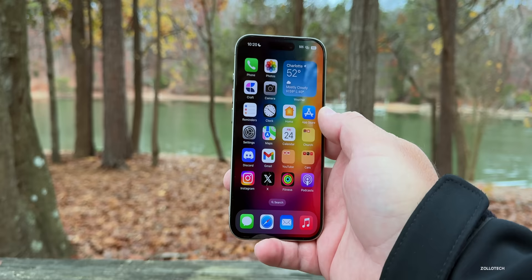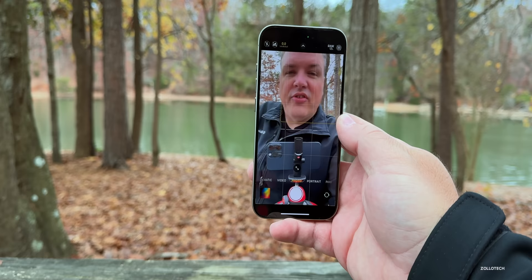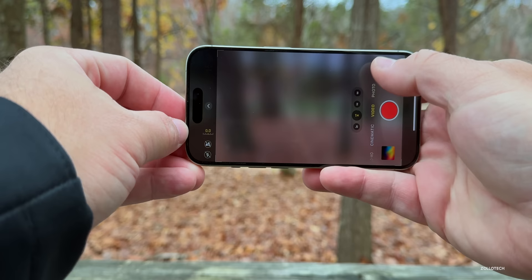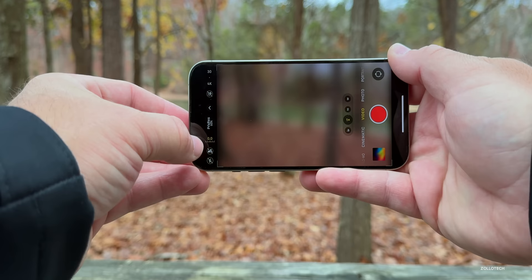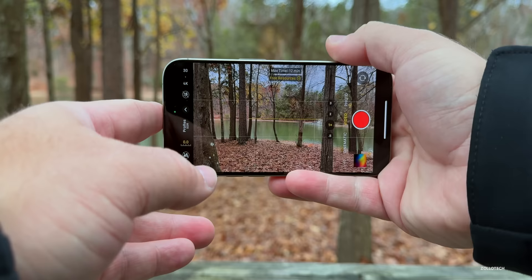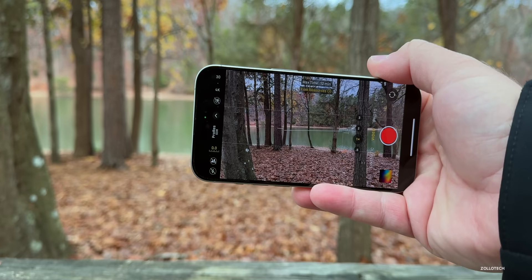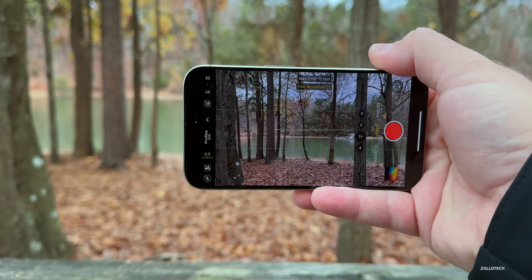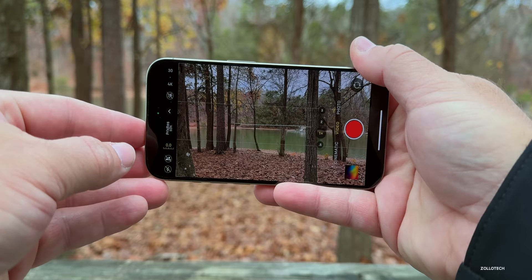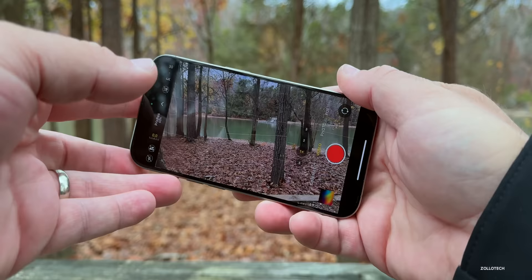The camera does a great job whether it's photos or video — crisp and clear. This year, if you're into video, we have ProRes RAW with options for SDR or HDR. We also have the option to record to an external SSD since we now have USB-C, which is super convenient. I've recorded videos for this channel using it and no one noticed a difference compared to my Sony or Canon cameras. You don't even need to use ProRes — the regular camera does a great job.